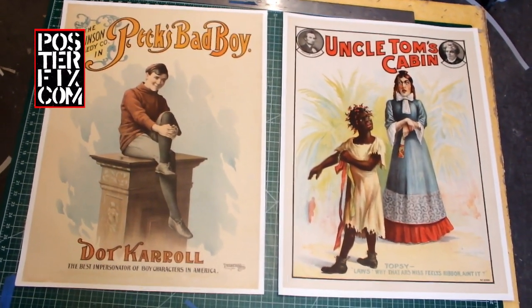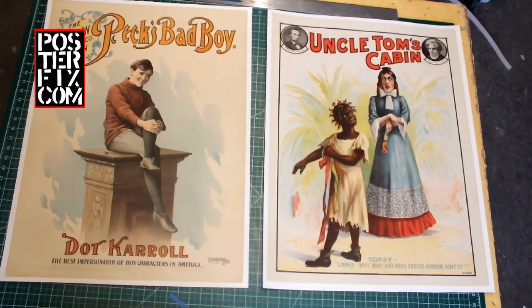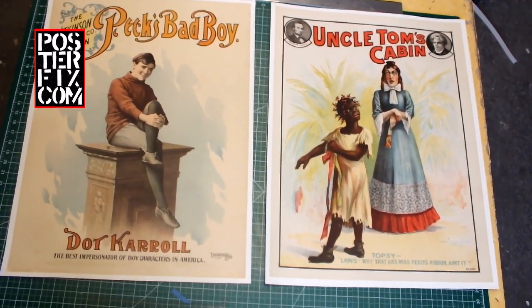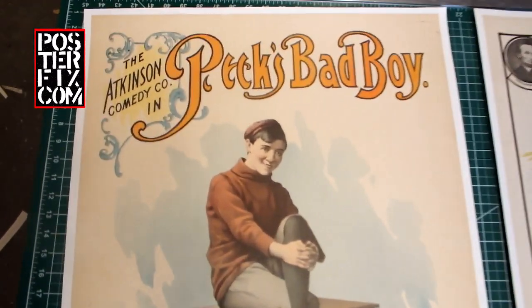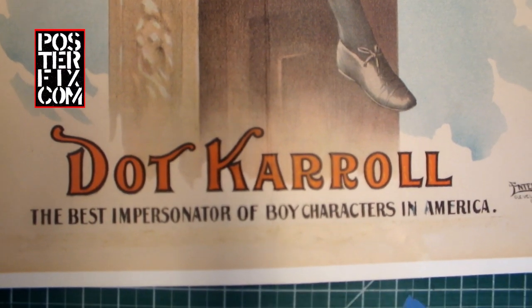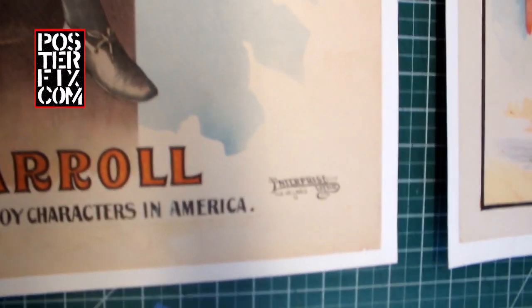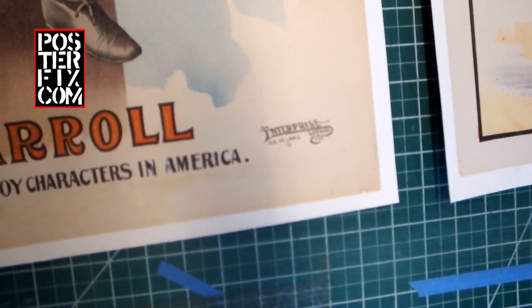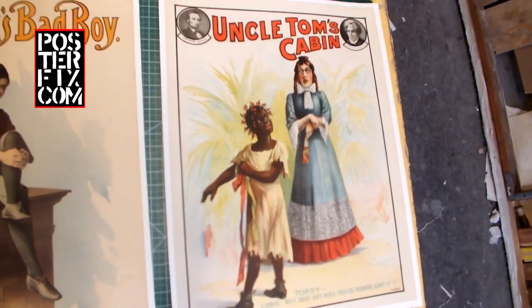These are two American theatrical posters — posters to advertise theater. From the turn of the century: this one, Peck's Bad Boy, featuring Dot Carroll, the best impersonator of boy characters in America, printed by Enterprise Litho; and this one printed by Ackerman Quigley for Uncle Tom's Cabin.